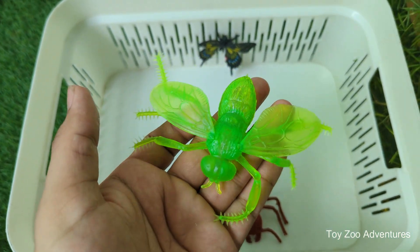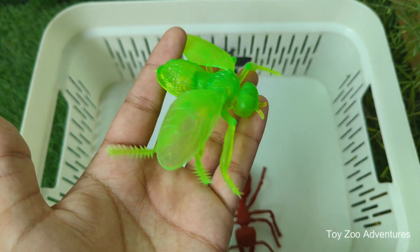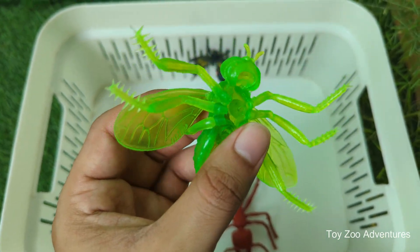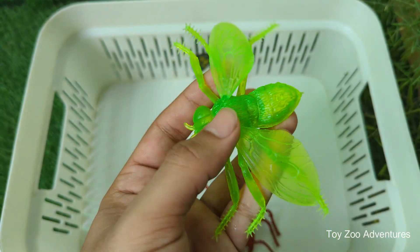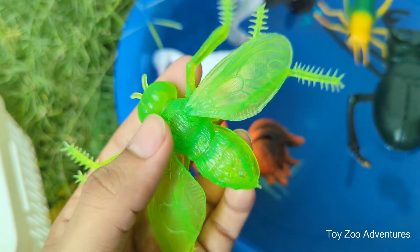Honey bees collect nectar from flowers and turn it into sweet honey, which they store in their hive to eat later. Bees are pollinators, which means they help flowers, fruits, and vegetables grow by moving pollen from one plant to another. Bees live in colonies with a queen bee, worker bees, and drone bees — everyone has a special job.